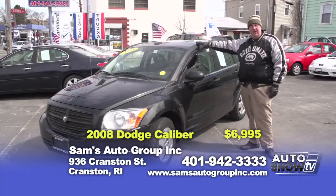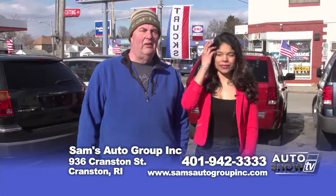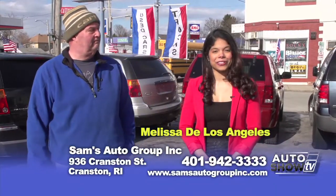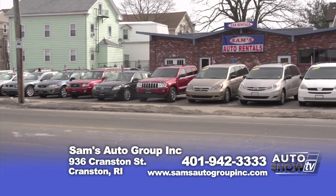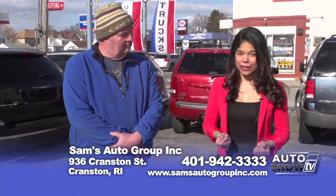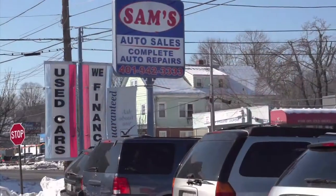Thank you for viewing us today on Auto Show TV. If you have any questions, please call us at 401-942-3333. And while I'm here, I'd like to introduce you to Melissa. Bienvenidas a Sam's Auto Sales. Aquí vendemos vehículos de excelente calidad a un buen precio. Tenemos una variedad de vehículos para rentar con la facilidad de pagar en efectivo, sin necesidad de usar tarjetas de crédito. Y, por último, también tenemos la facilidad de aceptarles crédito a la persona que tiene bueno o mal crédito. Gracias.